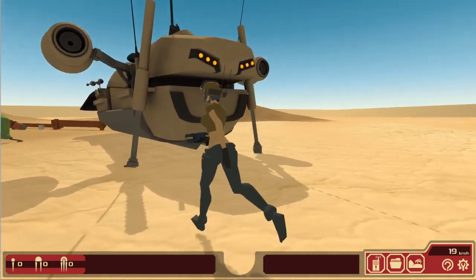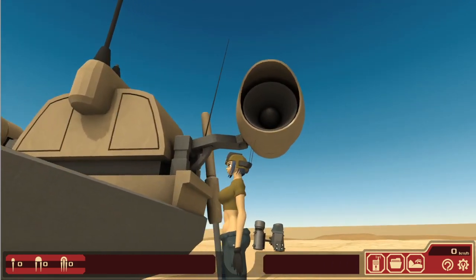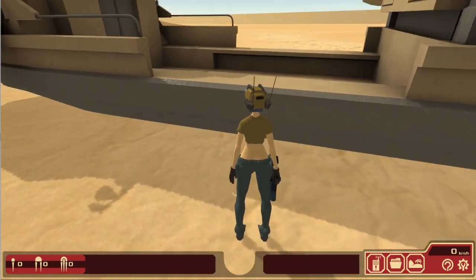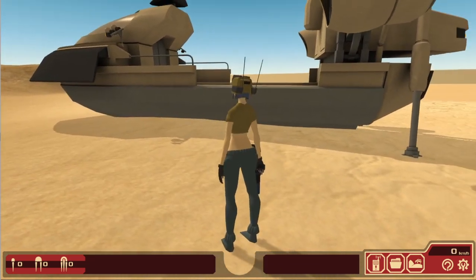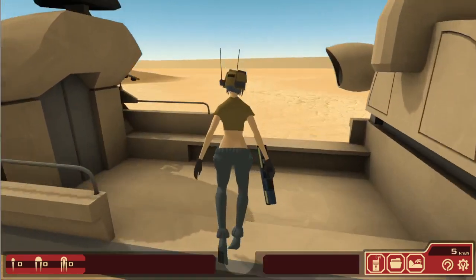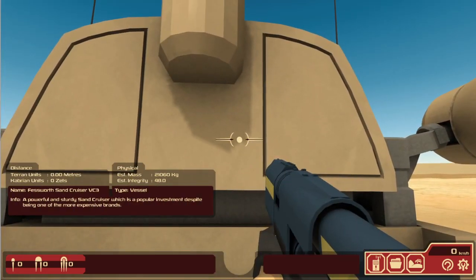And I think you can remember this. This is the sand cruiser that uses two carbon dovers in the Dune Pirates animation. It's not the exact model — it is the Fessworth Sand Cruiser VC3.